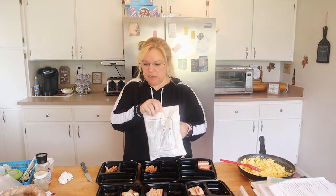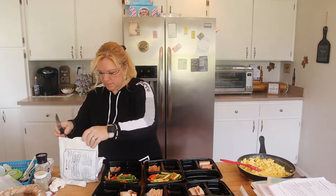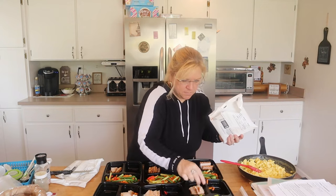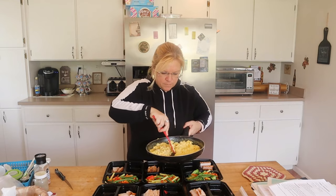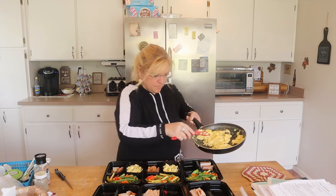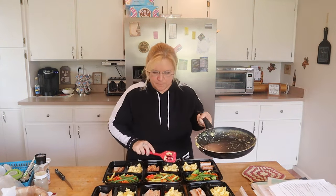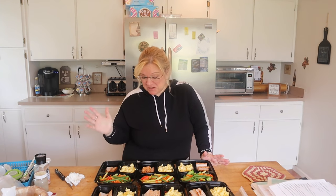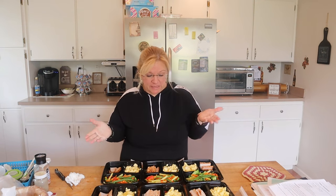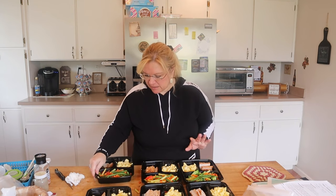Now I'm just going to put the vegetables and the eggs into the containers. Breakfast is done. I actually have spray butter in my fridge at work, so that's it. Super easy breakfast this week, very low in points. You could also put some hot sauce in a cup and take that with you if you like hot sauce on your eggs. I'm not going to do that this week. I'm going to set those aside, let them cool down a little bit, and then move on to the pizza pinwheels.